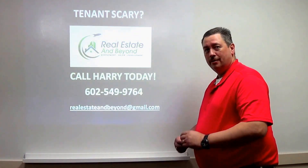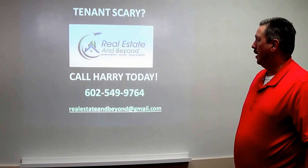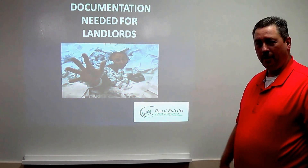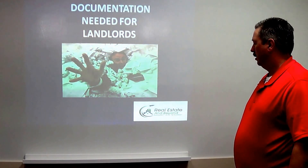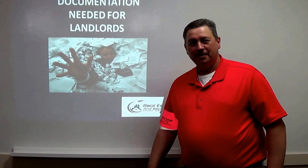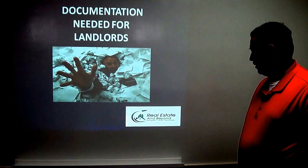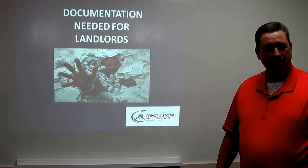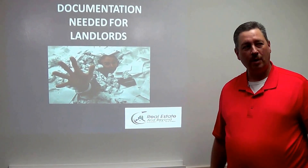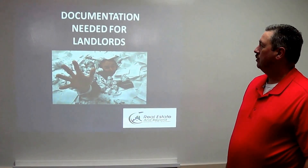Good afternoon. My name's Harry from Real Estate and Beyond. Nice to see familiar faces in the audience. Linda asked me to talk about documentation needed for landlords. As you know, you can get very buried in the paperwork. My company tries to ease the paperwork for you — we load it up online and all that. I've been a real estate agent for 16 years and focused on property management for about eight years. Let's go right into documentation.